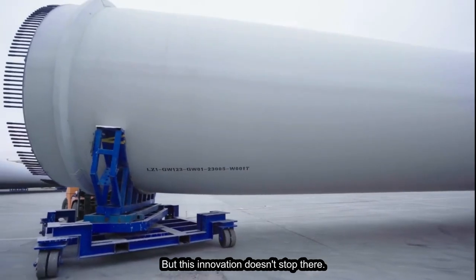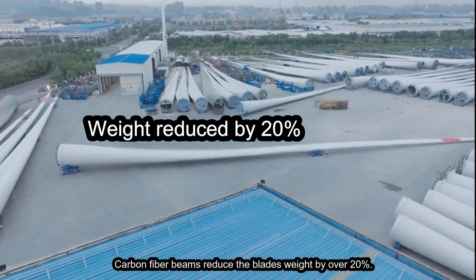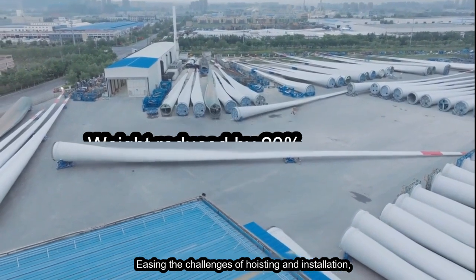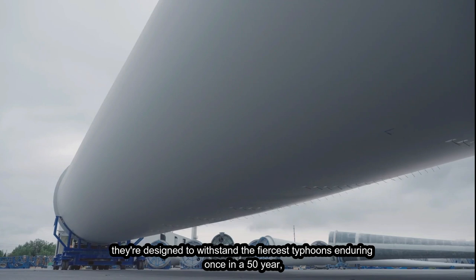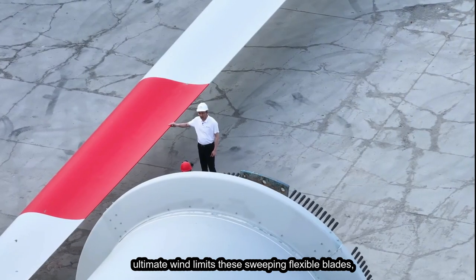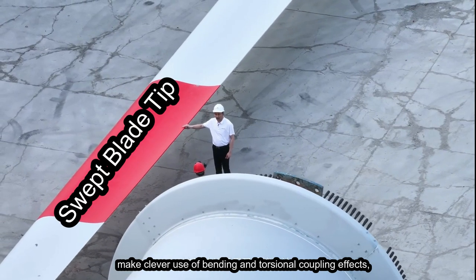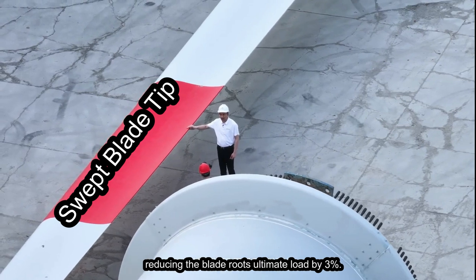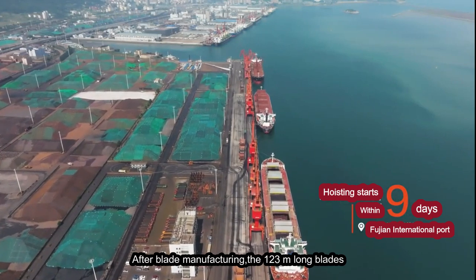This innovation doesn't stop there. Carbon fiber beams reduce the blade's weight by over 20%, easing the challenges of hoisting and installation. They're designed to withstand the fiercest typhoons, enduring once-in-a-50-year ultimate wind limits. These sweeping, flexible blades make clever use of bending and torsional coupling effects, reducing the blade root's ultimate load by 3%.